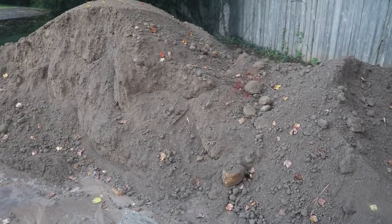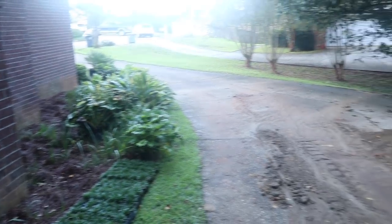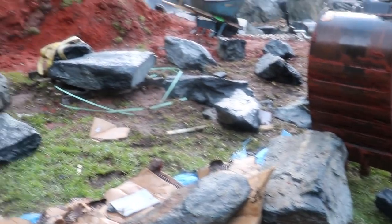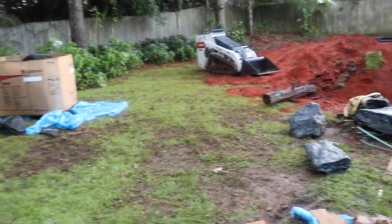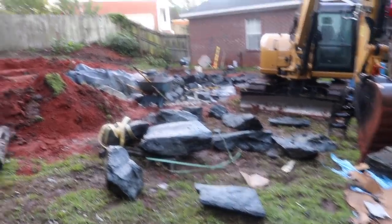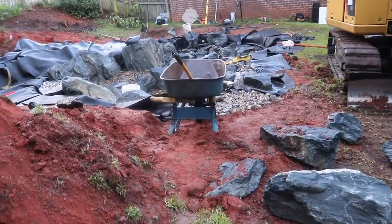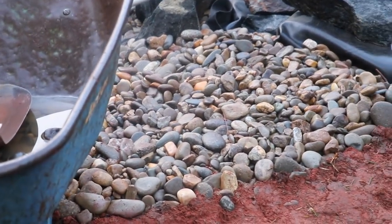We had a dump truck of topsoil delivered yesterday and we needed that because these plants aren't going to thrive in that Alabama red clay. We're going to continue using the aqua blue stones to make our waterfall up here. We're also going to add some wooden pieces — Greg's out there with a chainsaw cutting some down. Then we've got this smaller river rock or river stone that's going to go in between all of your major rocks to help fill in those gaps. You don't want big gaps where Bonnie and Clyde could swim in and get stuck.